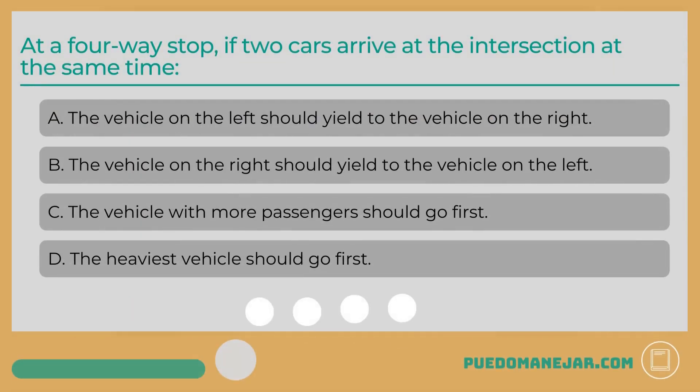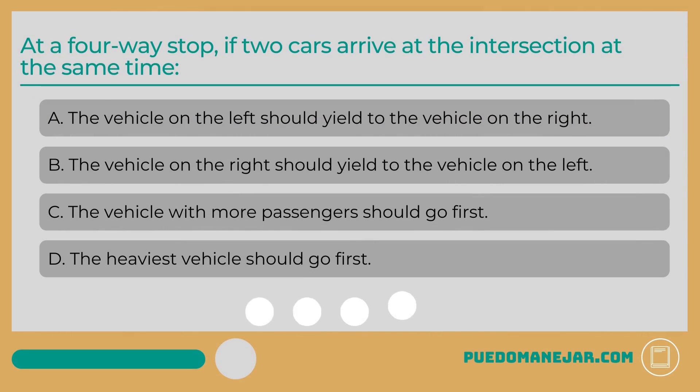At a four-way stop, if two cars arrive at the intersection at the same time: A. The vehicle on the left should yield to the vehicle on the right. B. The vehicle on the right should yield to the vehicle on the left. C. The vehicle with more passengers should go first. D. The heaviest vehicle should go first.